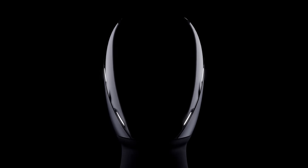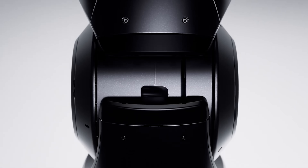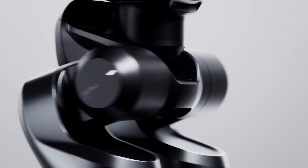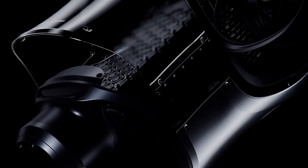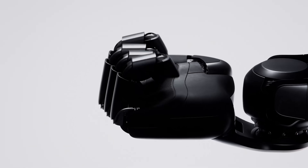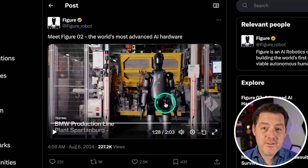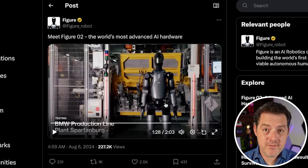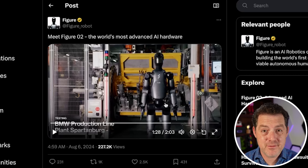Figure 2 is here. Let's watch the demo video, and then I'm going to tell you about it. So that was the Figure 2 robot. It is the newest generation of humanoid robots by the company Figure. You should be convinced that we're going to have millions of humanoid robots in the not-too-distant future. So let me tell you about this robot now.